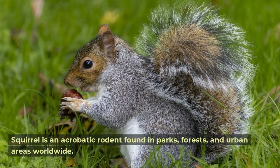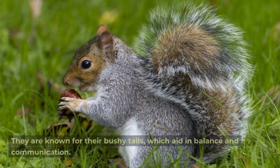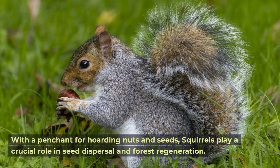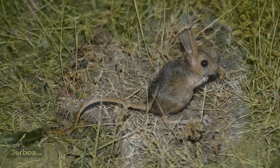Squirrel. The squirrel is an acrobatic rodent found in parks, forests, and urban areas worldwide. They are known for their bushy tails, which aid in balance and communication. With a penchant for hoarding nuts and seeds, squirrels play a crucial role in seed dispersal and forest regeneration.